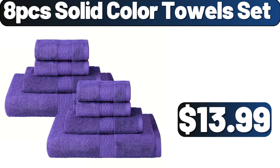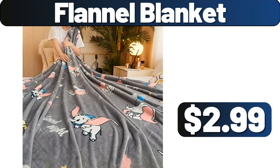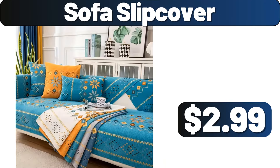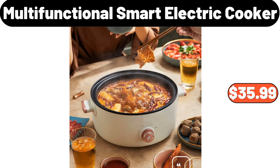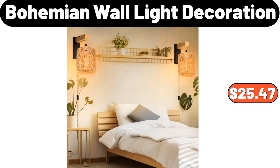8 PCS Solid Color Towel Set, $13.99. Hanging Pot Lid Holders, $3.99. Flannel Blanket, $2.99. Sofa Slip Cover, $2.99. Multifunctional Smart Electric Cooker, $35.99. 3 PACS Hand Towels, $2.99. Bohemian Wall Light Decoration, $25.47.